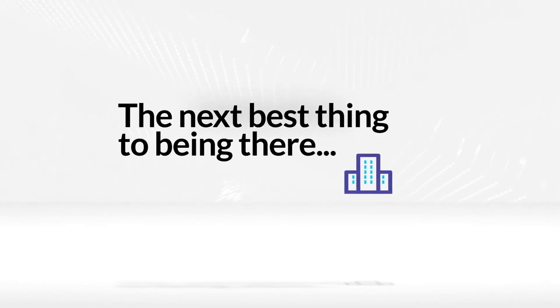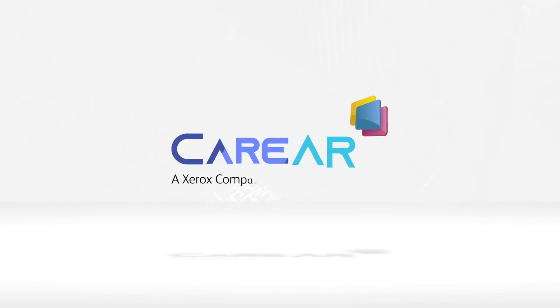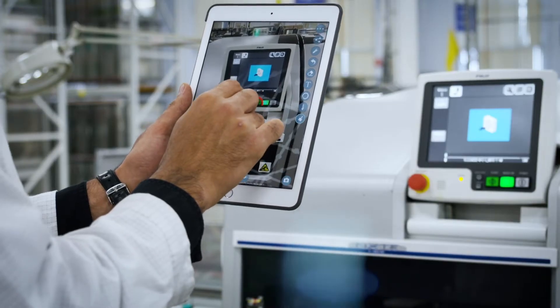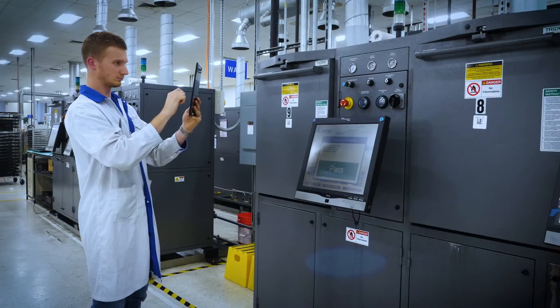The next best thing to being there is being there remotely. CareAR is an augmented reality platform that supports live visual assistance and guidance. It works up close and personal, allowing experts to remotely see and solve issues as if they were right there with you.